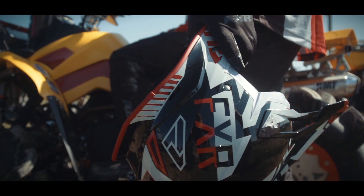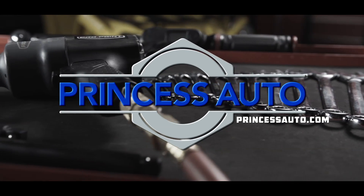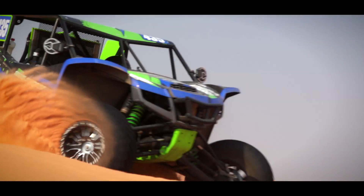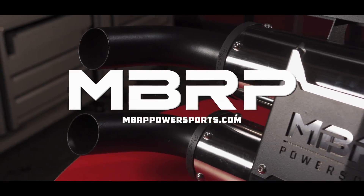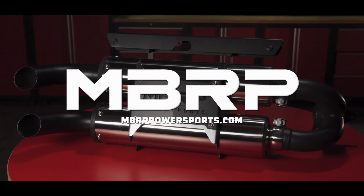Dirt Tracks is sponsored by Princess Auto, a unique world of equipment, tools, and more. Closed captioning of Dirt Tracks is sponsored by MBRP Power Sports, race-inspired performance.